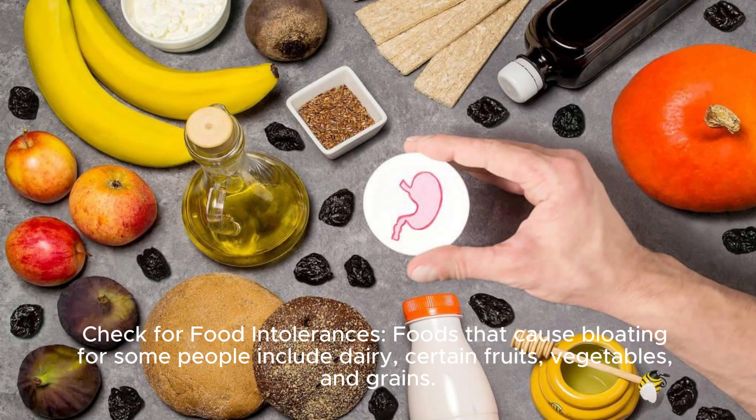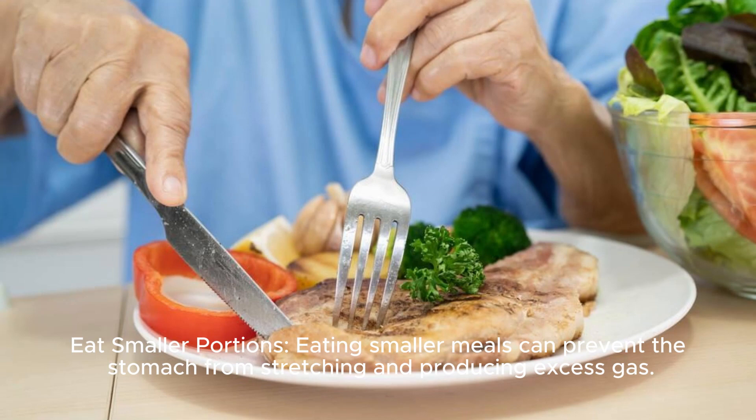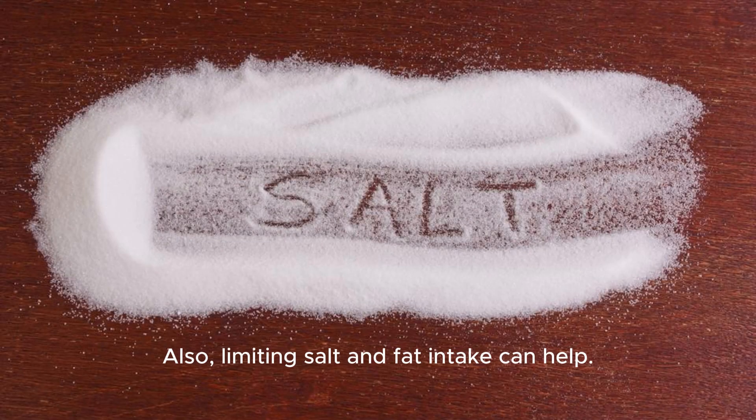Check for food intolerances. Foods that cause bloating for some people include dairy, certain fruits, vegetables, and grains. Identifying and limiting these foods can help. Eat smaller meals to prevent the stomach from stretching and producing excess gas. Also, limiting salt and fat intake can help.